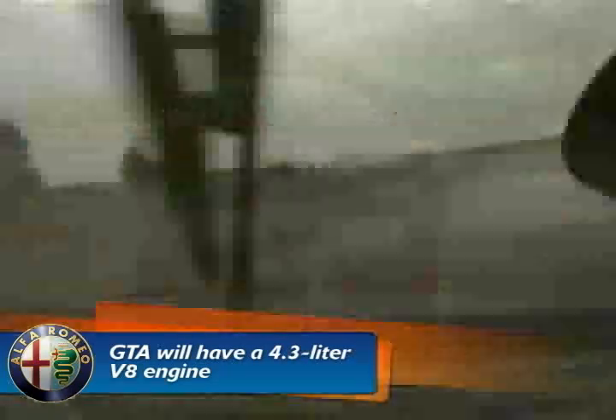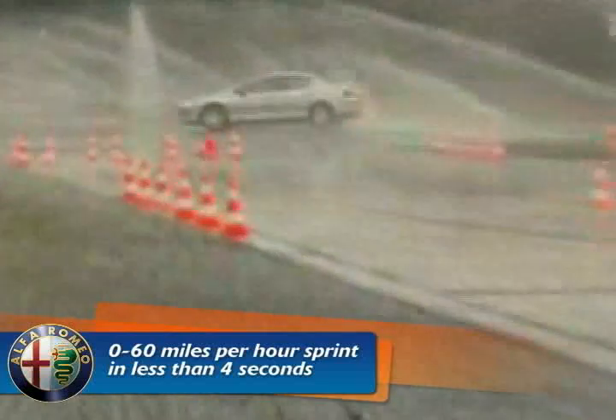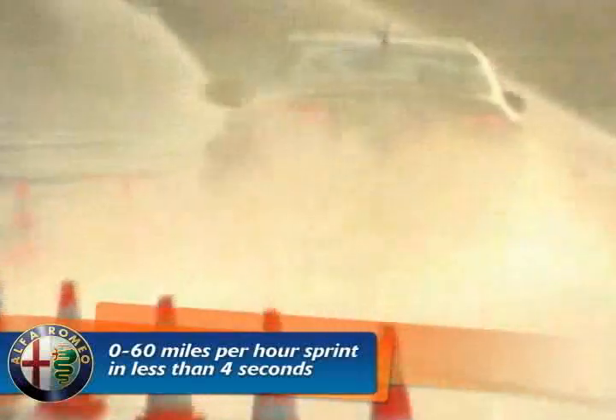Unfortunately, Alfa Romeo tried to keep the target horsepower under 420. It can do the 0-60mph sprint in less than 4 seconds. The top speed will be limited to 155mph. The V8 will be mounted transversely. The 159 GTA engine will be mated with a four-wheel drive system and maybe even a sequential gearbox.